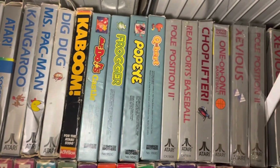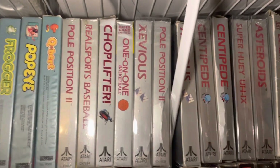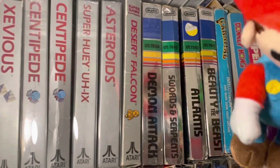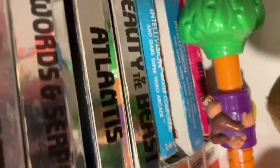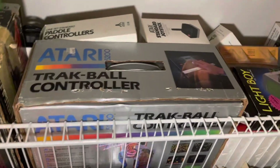Continuing — one Activision, Parker Brothers, then boxed 7800 games — I have a decent amount, though lots of duplicates. Some Imagic and Intellivision games back there, and Donkey Kong. Then there's some little handhelds, books, a trackball controller, boxed controllers — just a lot of things up there.